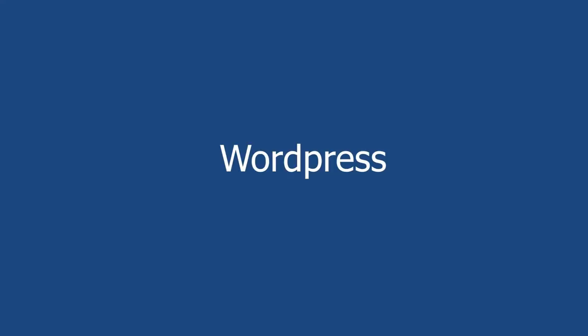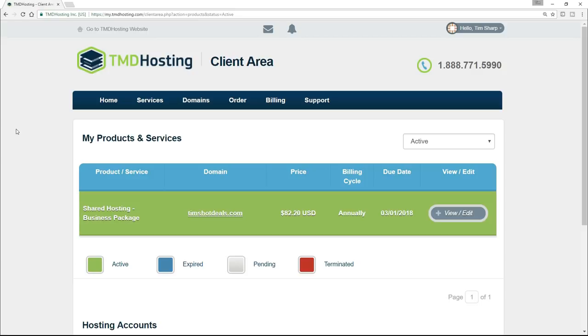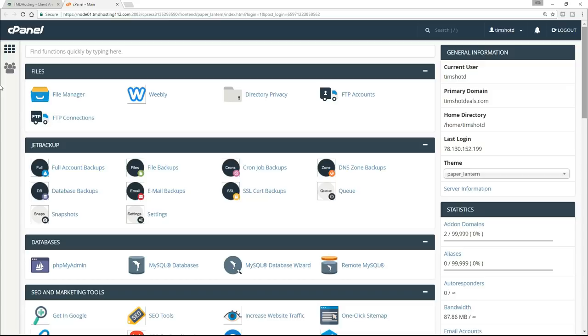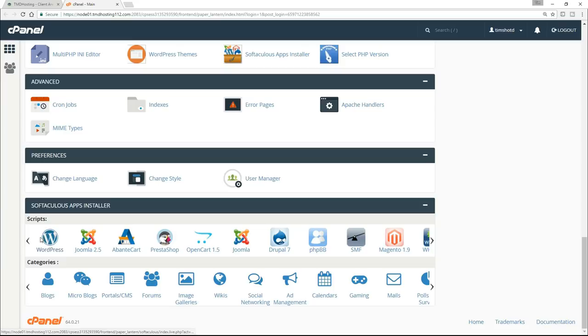So here I am back on my TMD Hosting client area underneath the Services tab. This time, let's scroll down to the bottom of the page once again and go to the cPanel. Now, when it loads this time, just scroll down towards the bottom. You will find this Softaculous Apps Installer. And underneath that, you're going to see the WordPress icon — that should be the very first one there. If it's not, just scroll back and forth a bit. You will find it. So just click on that WordPress icon.